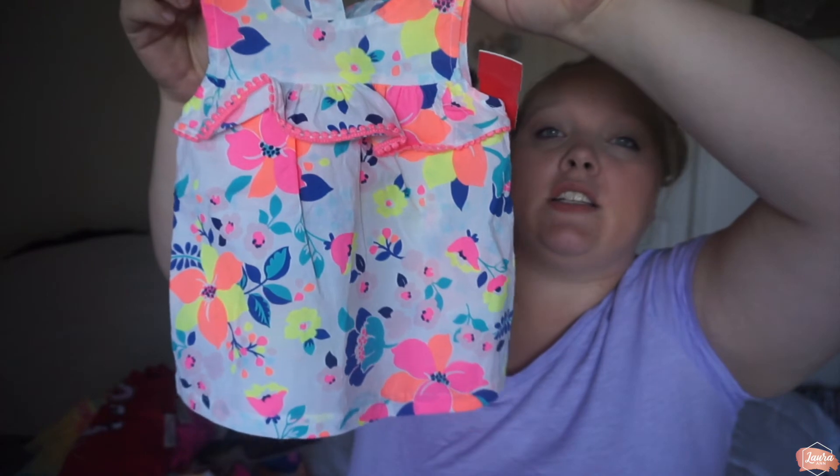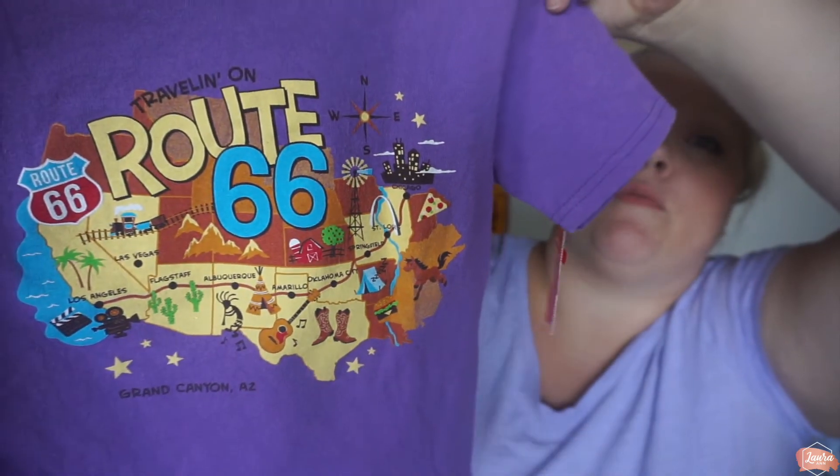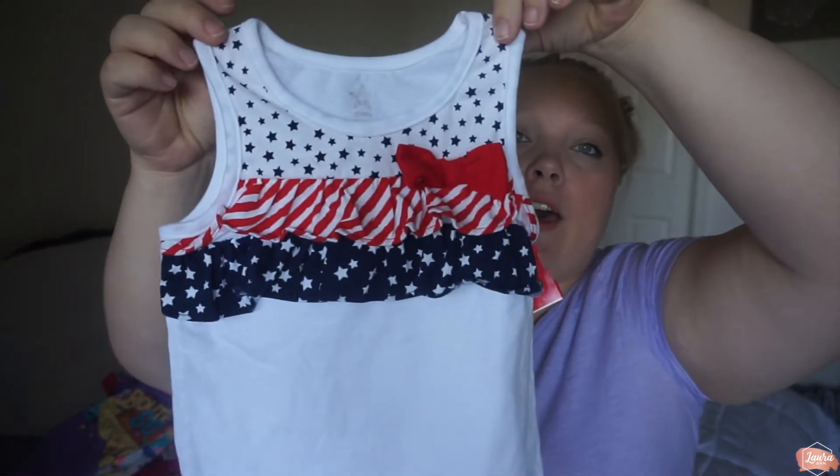Then another really cute Carter's tank top — looks brand new, was a red tag at $1.50 so less than a dollar. Those colors are so fun for the summer. Then I found a t-shirt — it's a Route 66 shirt from the Grand Canyon. We have a Grand Canyon trip coming up this summer and my husband is obsessed with Route 66, so it just made sense to get it. And one more tank top for the 4th of July — she'll probably wear it with denim shorts. I was really surprised this was included in the clearance at $1.50 on a red tag with a holiday approaching, but hey, that was awesome.